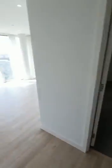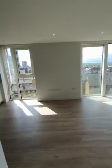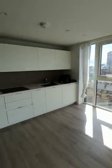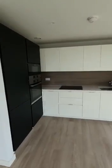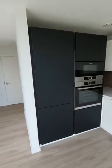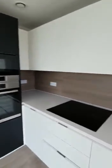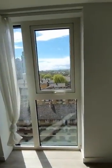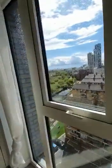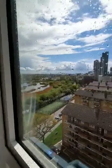Through here, directly to your left, is a very airy and good-sized kitchen living room, with all the mod cons: fridge freezer, oven, microwave, hob, and dishwasher. The views outside are great — you can see the lakes and the City of London.